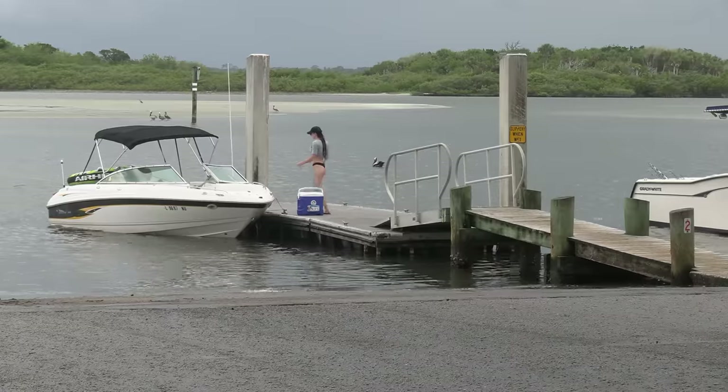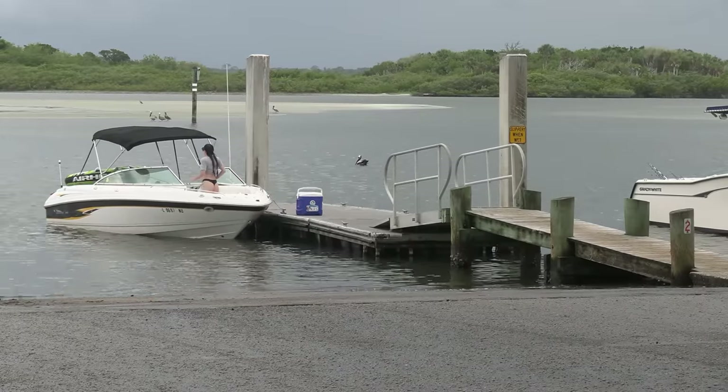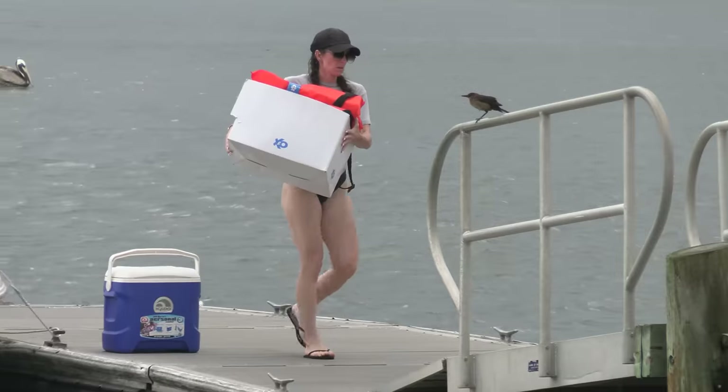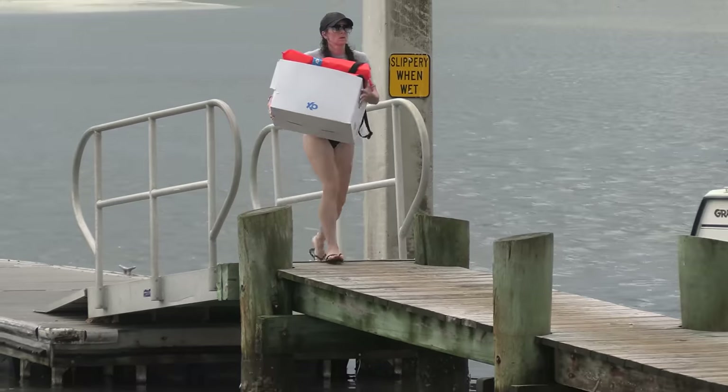Now she starts to unload the boat. Let me give you guys a Credit Card Captain tip of the week. I put a link in the description so you guys can get one of them life jacket bag holder things, and it'll make it a lot easier. The last thing you want is to have a box that's all soggy and the bottom blows out of it while you're out there on the water. It just makes a mess.